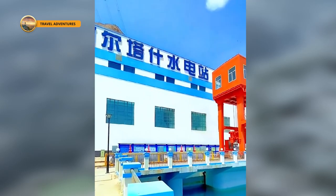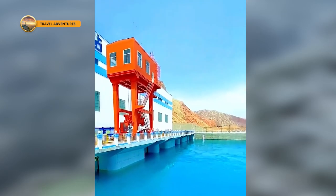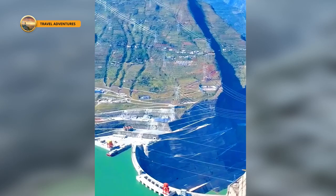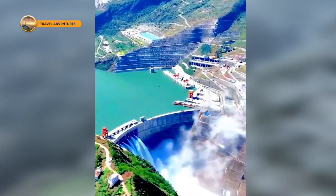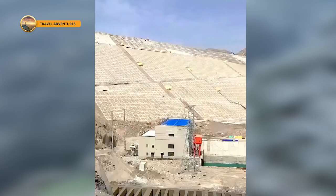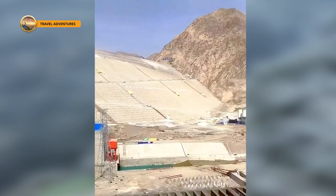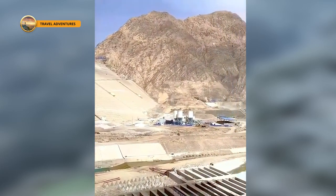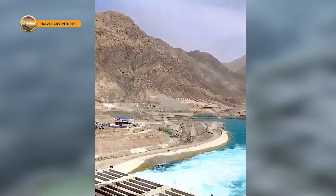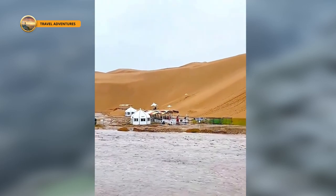The Altach Dam stands as a monumental achievement in water conservancy, embodying both technological mastery and ecological foresight. Designed to withstand floods of unprecedented magnitude, its flood control standards reach an impressive once-in-a-thousand-years for the dam itself and once-in-ten-thousand-years for the Geo River. This ensures unparalleled stability, making the dam as steadfast as a mountain and resolving the millennium flood problem in the Yarkin River Basin.